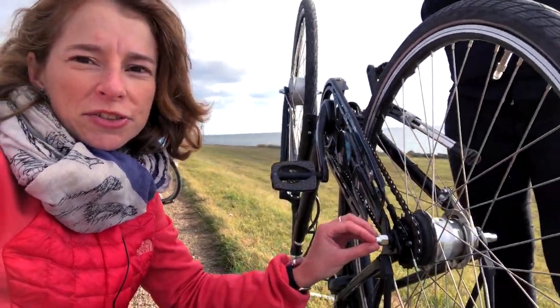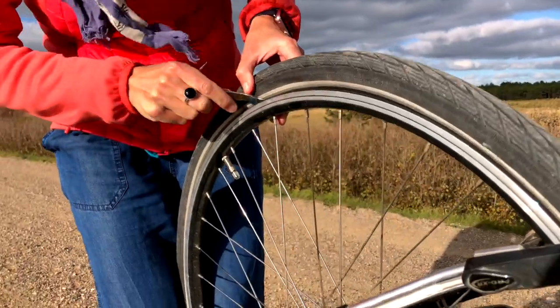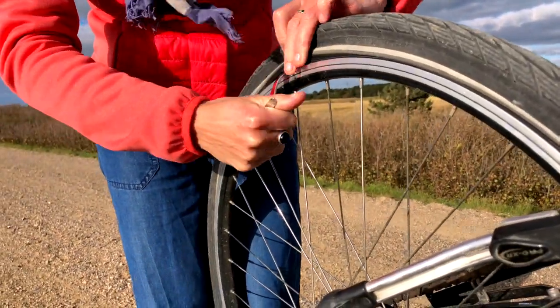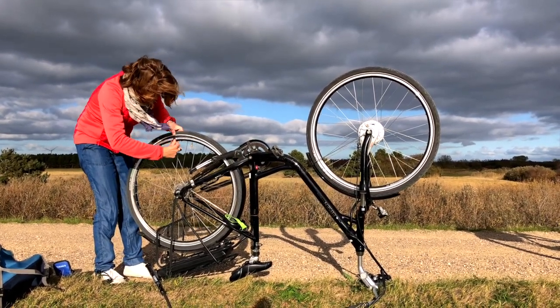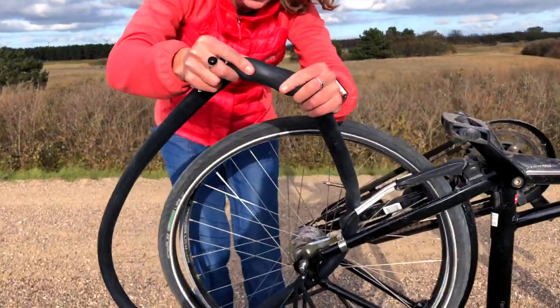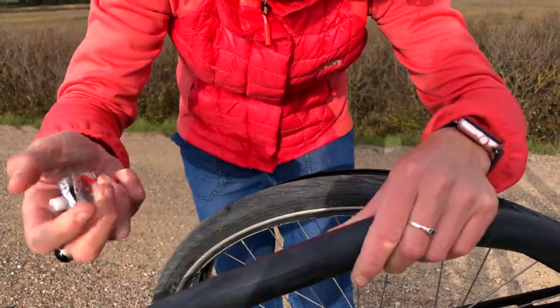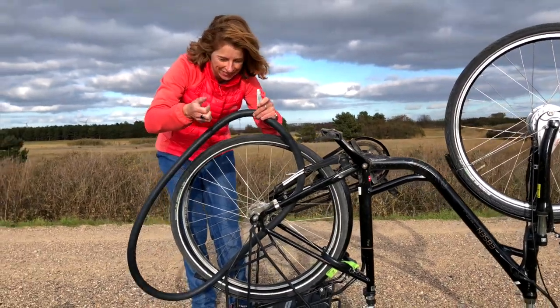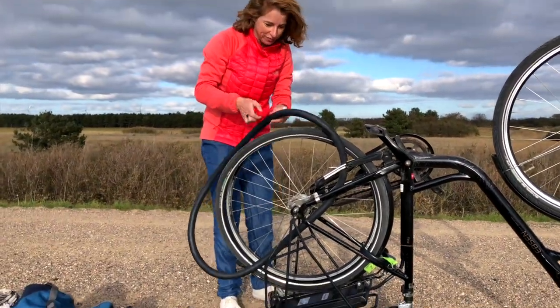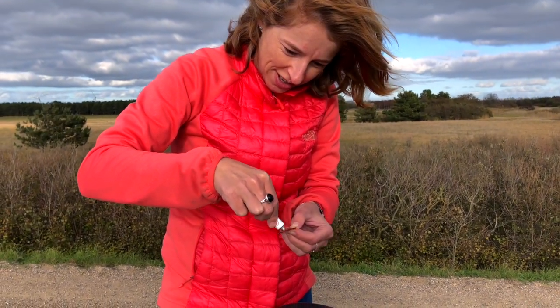On my own bike I can just take the wheel out and put a new tube in, but now I really have to fix a puncture so I'd better hurry up. We found it - here it is! We found a hole - it's a big hole, which is good because then it's easier to find.